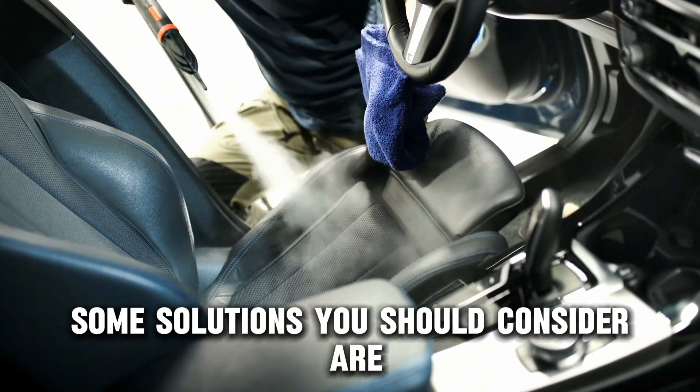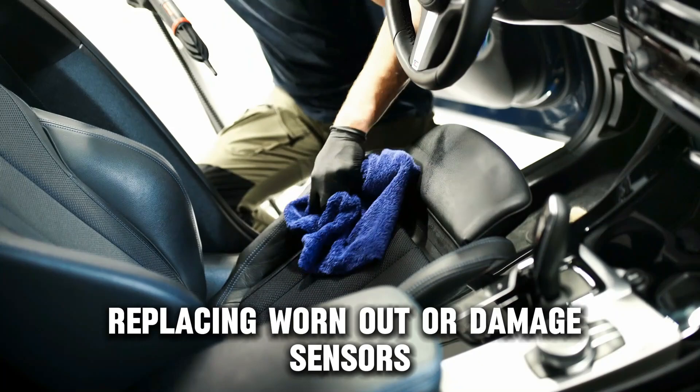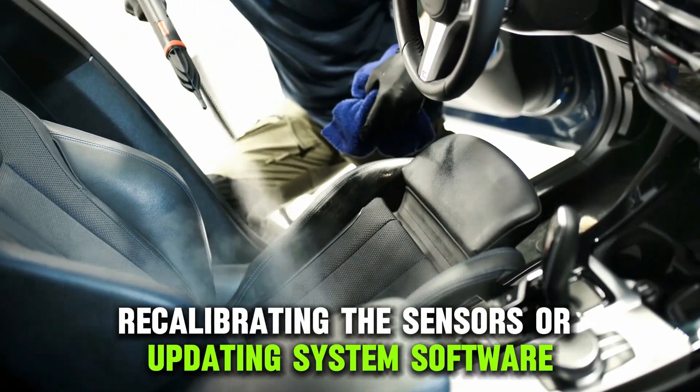Some solutions you should consider are regular maintenance and cleaning of the sensors, replacing worn out or damaged sensors, recalibrating the sensors, or updating system software.